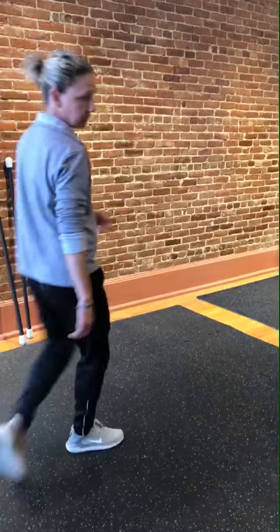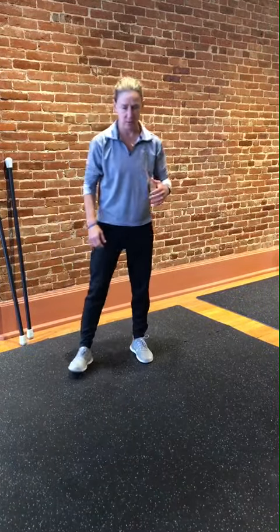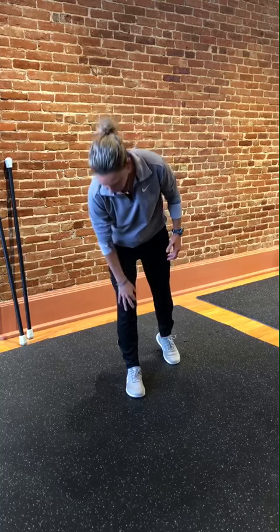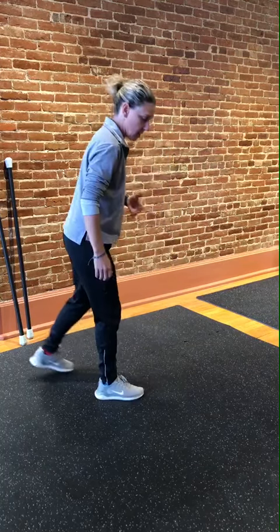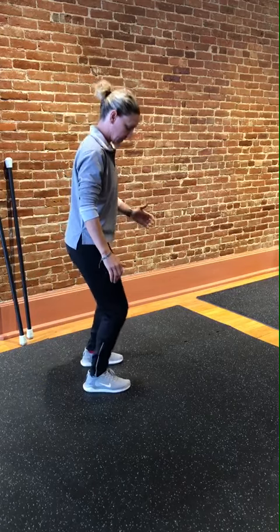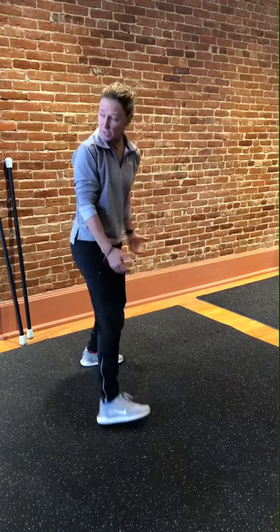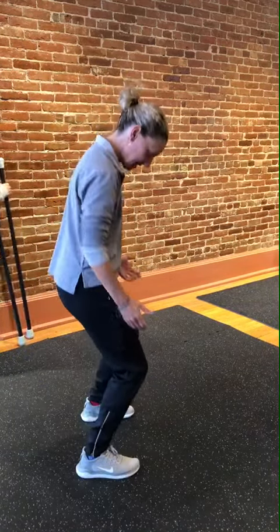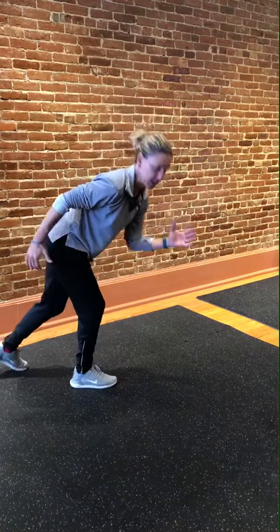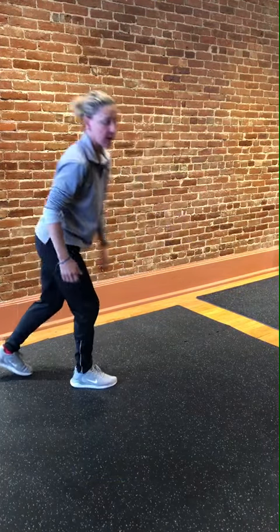Next we're going to talk about squats and lunges. We talked about the importance of tweaking and optimizing them to make them running specific for you. The issue with the right leg is that you've got some intermittent knee pain. Most people will do lunges and squats in a position where the knees come first — I'm over-exaggerating — but we really want to get that sprinter-like position.